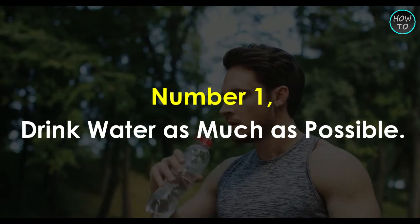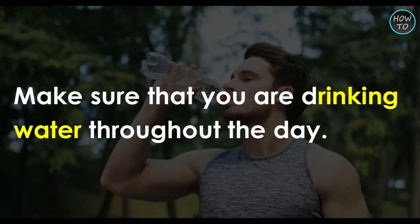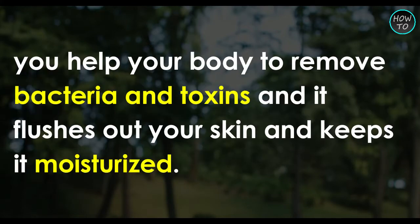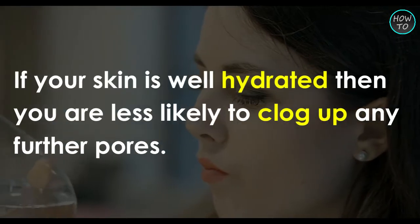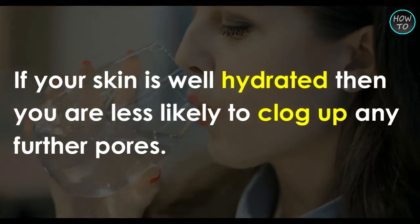Number 1: Drink water as much as possible. Make sure that you are drinking water throughout the day, as this will help prevent any further breakouts. When you drink enough water, you help your body remove bacteria and toxins, and it flushes out your skin and keeps it moisturized. If your skin is well hydrated, then you are less likely to clog up any further pores.